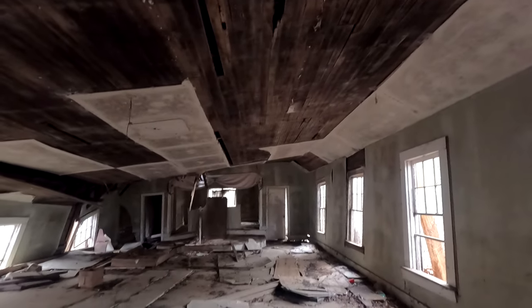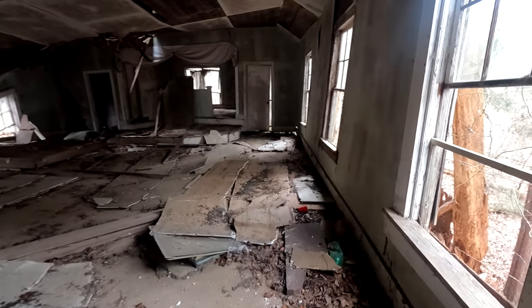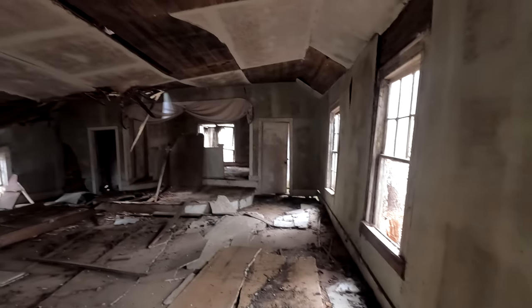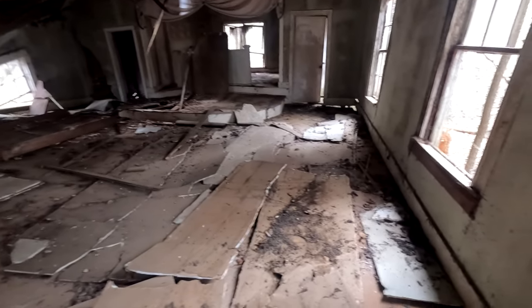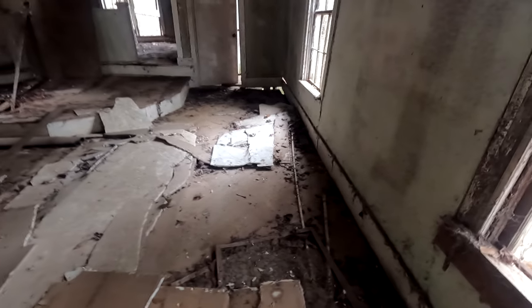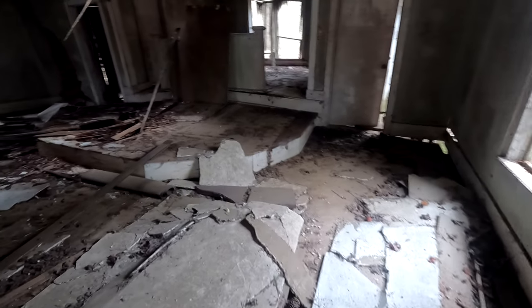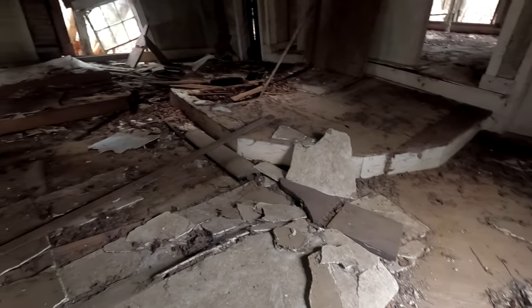Look at that old wood right there. Tongue and groove up there. Wooden floor. Six over six windows. So far it's holding me up, but you can see how it's all done collapsed over there. Rat droppings that fell when the sheetrock fell out. Floor's collapsed here. Pews are gone.